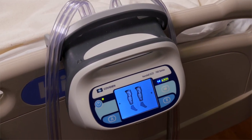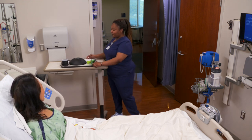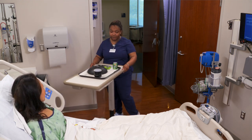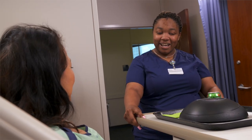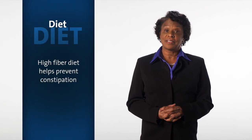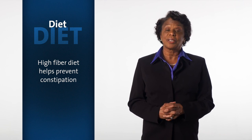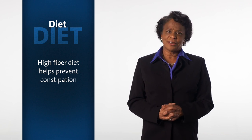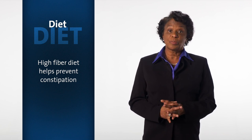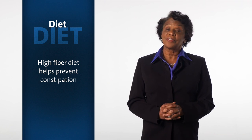Early in your recovery, we'll start you on a clear liquid diet like water, juice, or broth to prevent an upset stomach. Soon, you'll be placed on a more regular diet that will include foods that are high in fiber. A high fiber diet will help prevent constipation. Constipation is common after surgery, especially when taking pain medicine. If you're uncomfortable, please let your care team know. We usually prescribe a stool softener and laxatives to help, but there are other options available if needed.